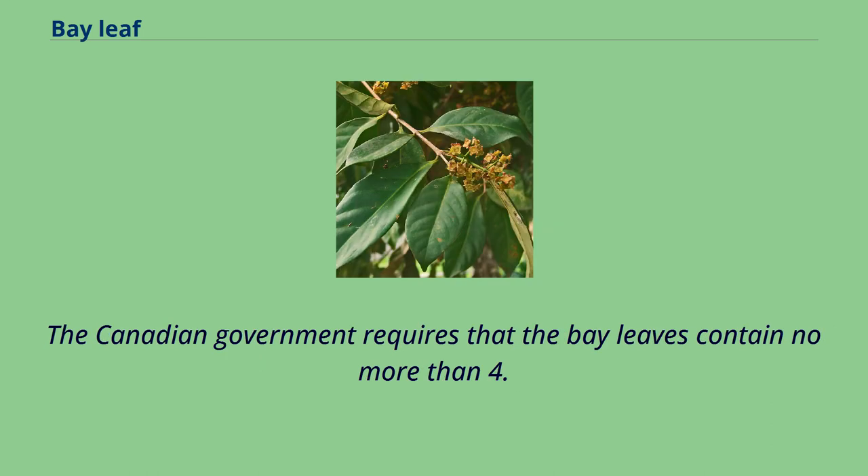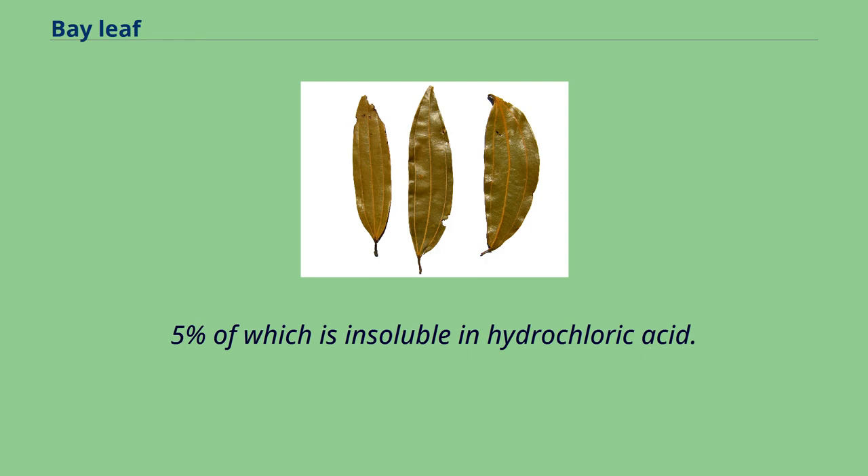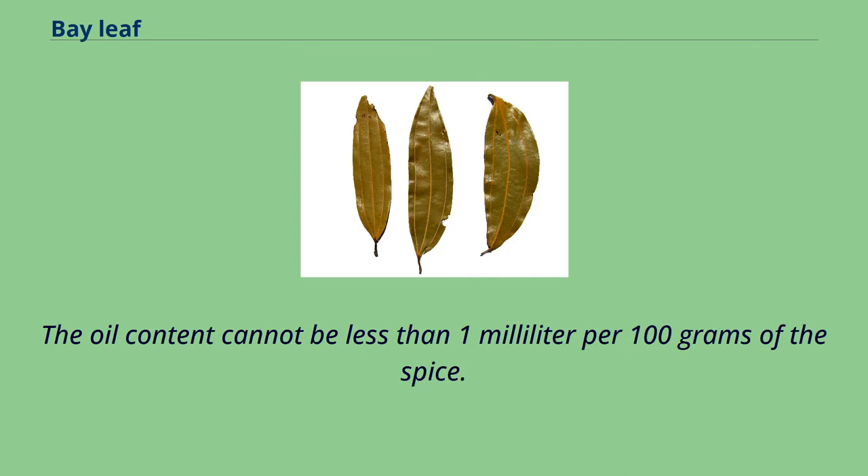The Canadian government requires that bay leaves contain no more than 4.5% total ash material, with a maximum of 0.5% of which is insoluble in hydrochloric acid. To be considered dried, they have to contain 7% moisture or less. The oil content cannot be less than 1 milliliter per 100 grams of the spice.